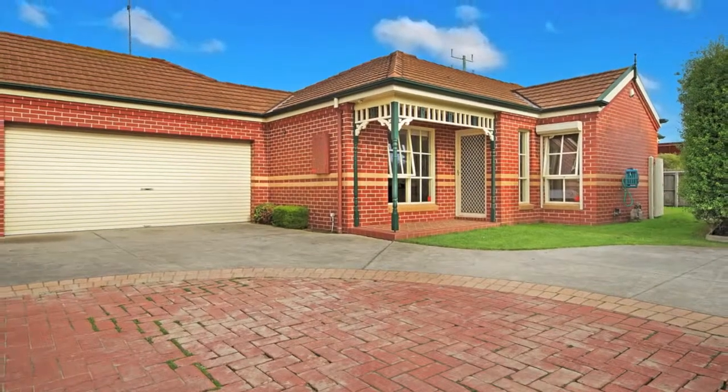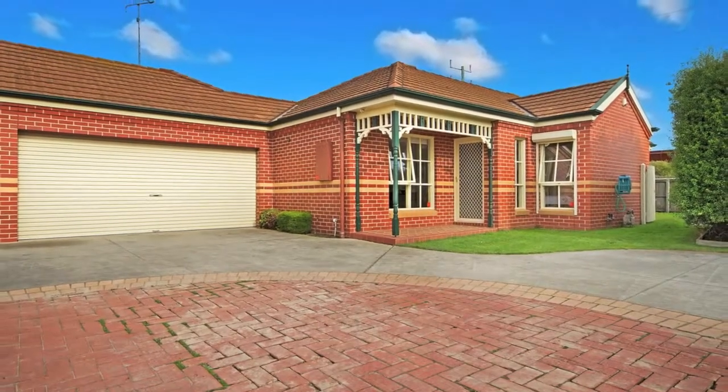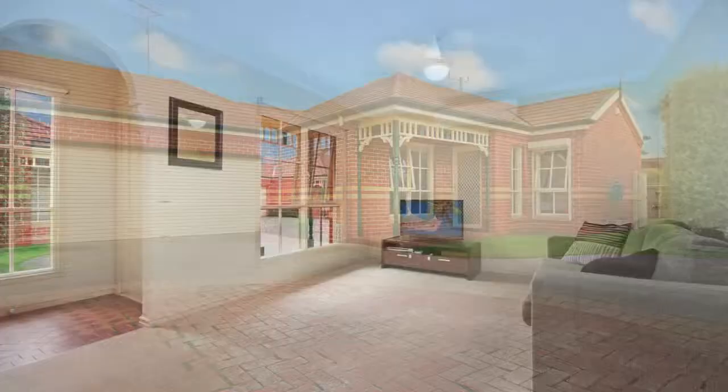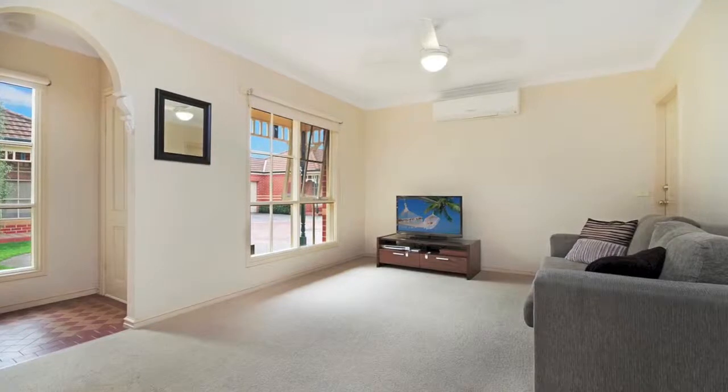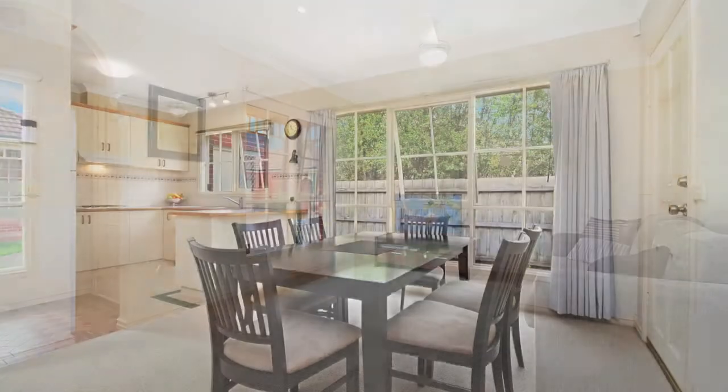With the comfort of open plan living, this naturally lit and immaculately presented two-bedroom townhouse is perfect for investors, first home buyers, or anyone simply wanting to downsize.